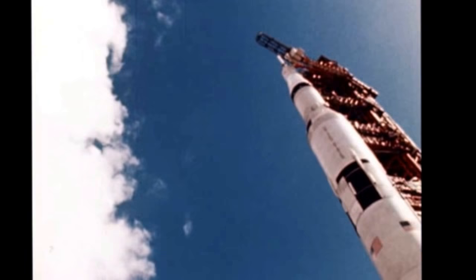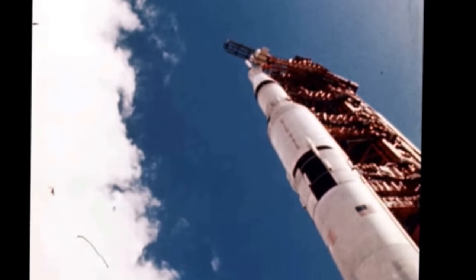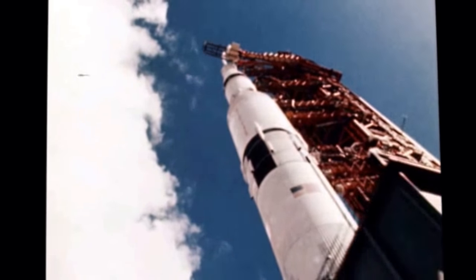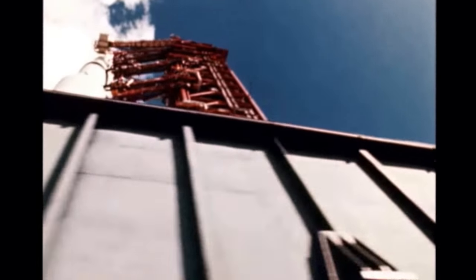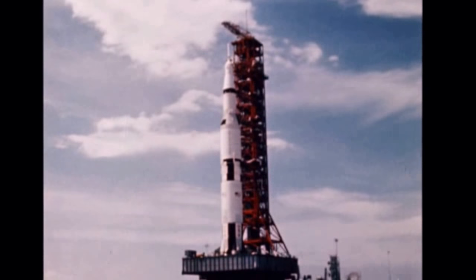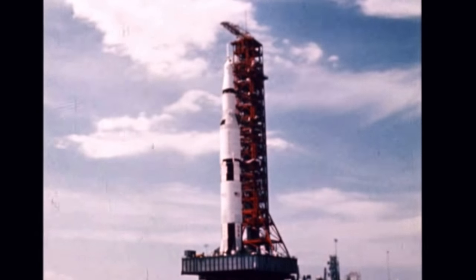Now the 363-foot-tall Apollo Saturn V awaits the signal to thunder into space, more than five years after it became a space agency program. Soon the fully-fueled, six-million-pound vehicle will send the Apollo spacecraft on an 11,000-mile journey preparatory to making a manned trip to the moon.